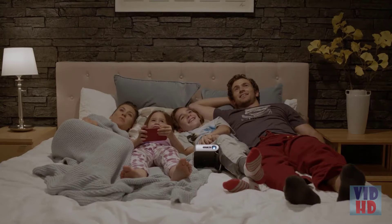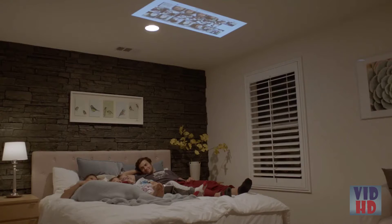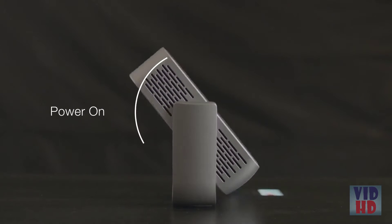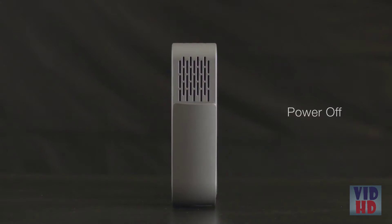Setup is easy. The integrated smart stand rotates 360 degrees, so you can place the projector at nearly any angle when you're ready to watch. The smart stand also doubles as a lens cover that automatically powers on the projector when opened and powers it down when closed.